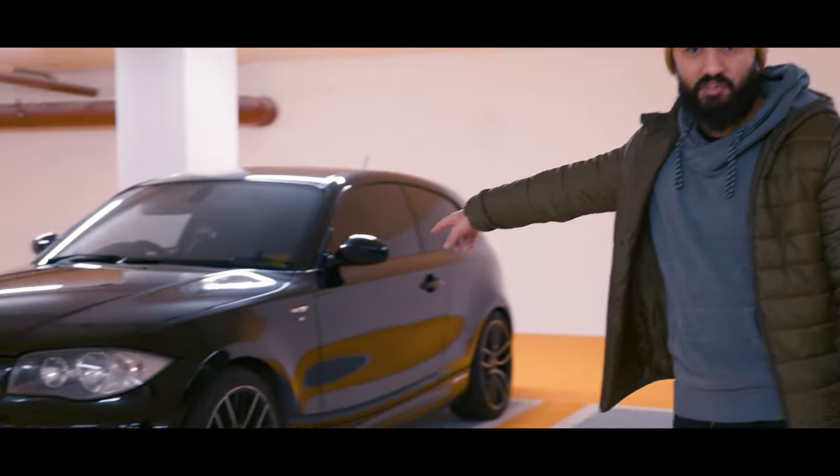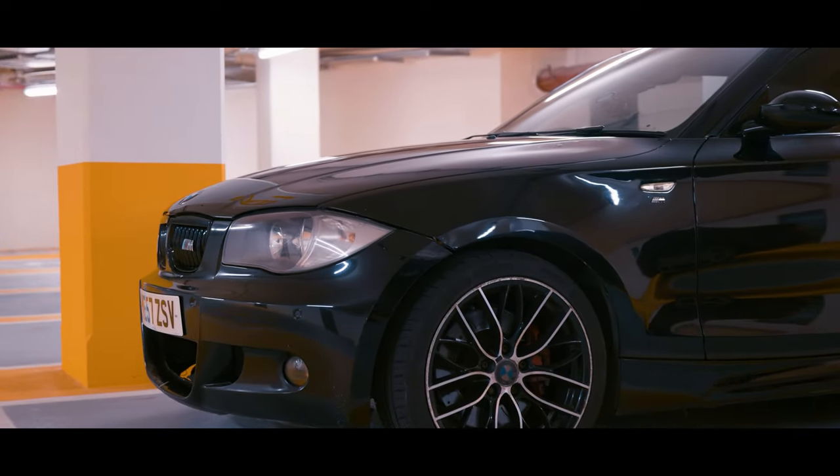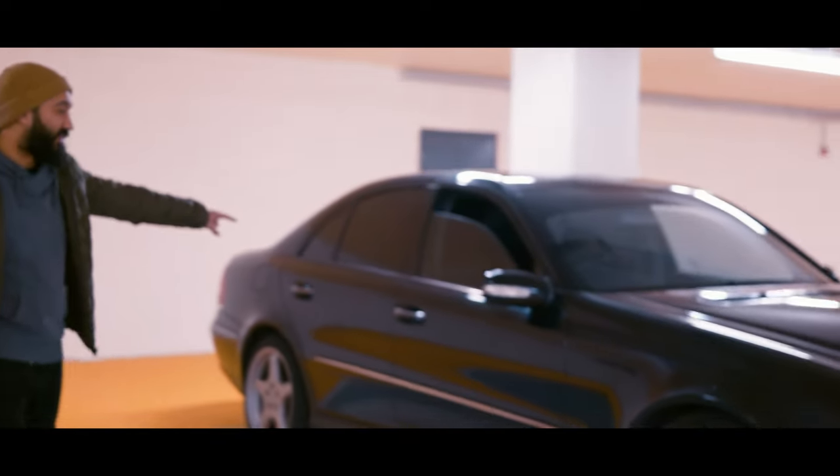We've got the freshly detailed 123D — it's looking good. We've just given it a quick wipe over. Again, obviously not perfect, but a hell of a lot better than it was before. We've also got Saint's car here as well — we've got the E-Class.